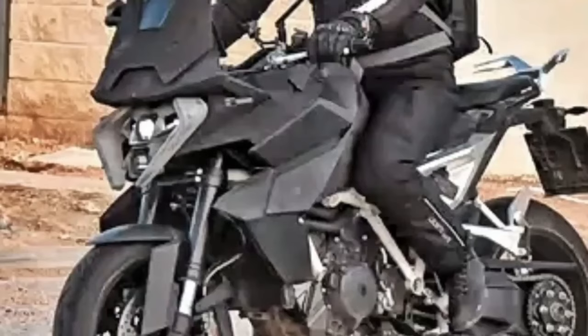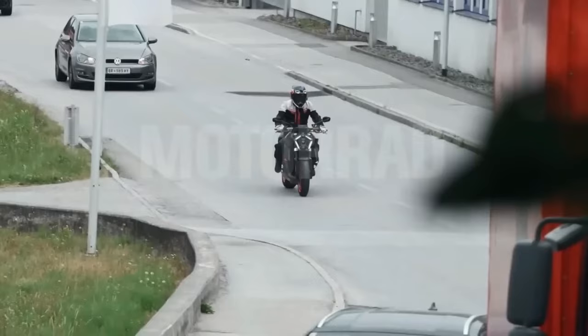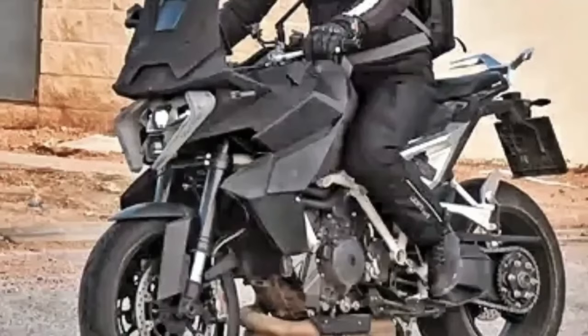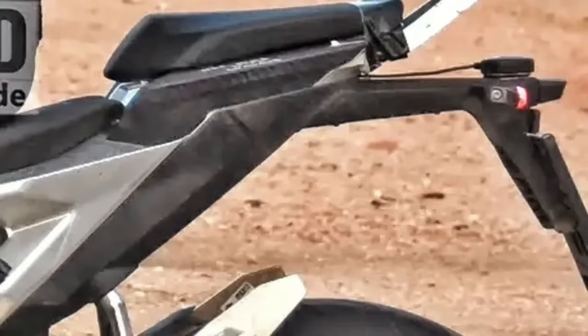The 2024 KTM 1390 Super Duke GT's existence has been essentially confirmed by the appearance of the standalone 1390 LC8 engine in several KTM parts lists around the globe. Dealer websites — with parts sections automatically populated from a central KTM server — have revealed two distinct part numbers for the new 1390 engine, confirmed to be used in the 1390 Super Duke 2024.